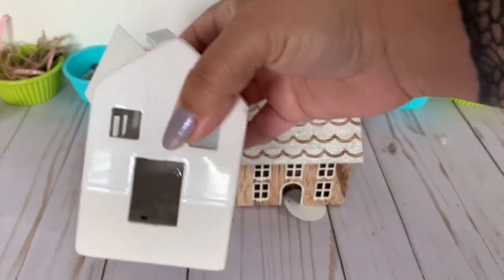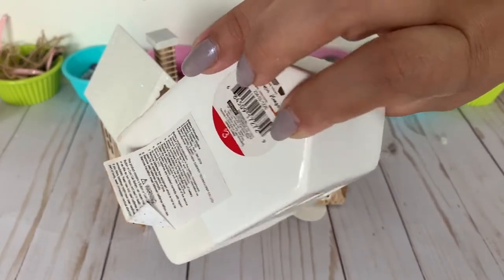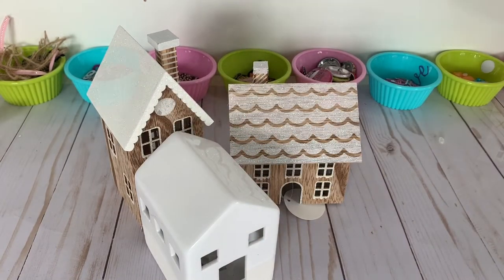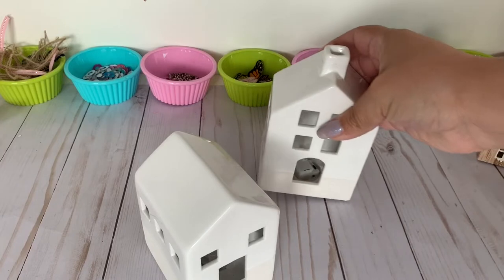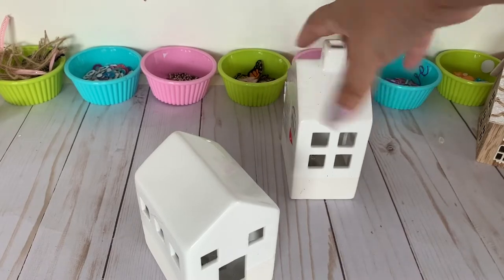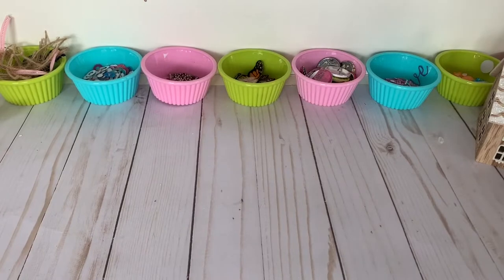I purchased the ceramic ones, and these have little tea lights inside and they light up — these were also three dollars. There are different sizes and designs; I also noticed they had metal ones. They're so cute. I love these little houses, these tiny little houses, to create a little village of some kind. That one was also three dollars.